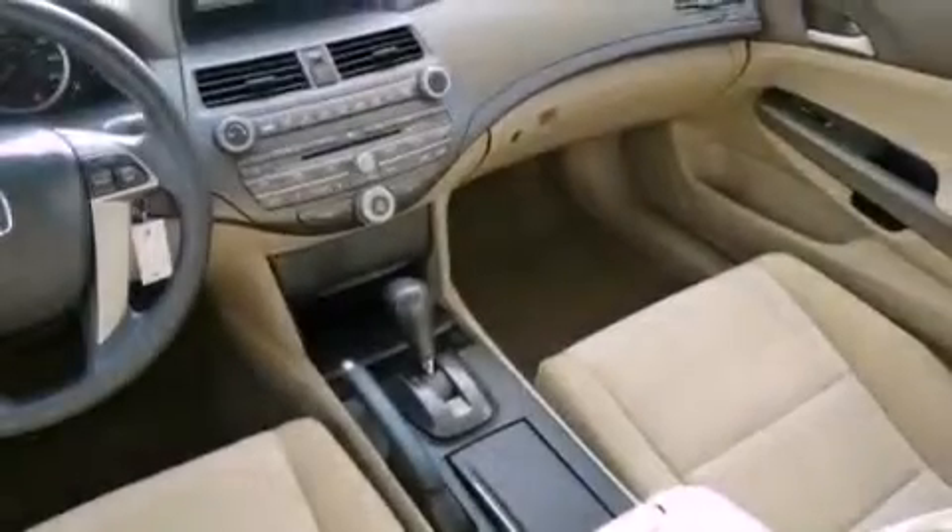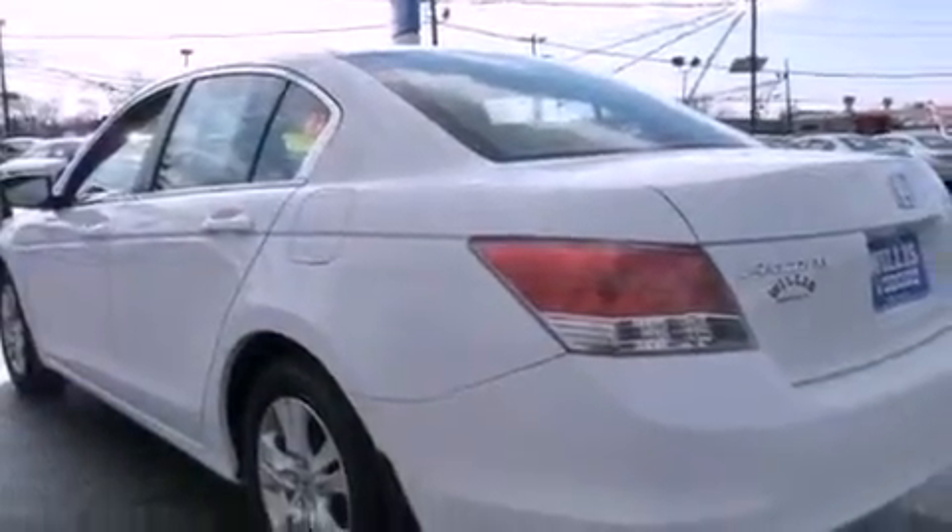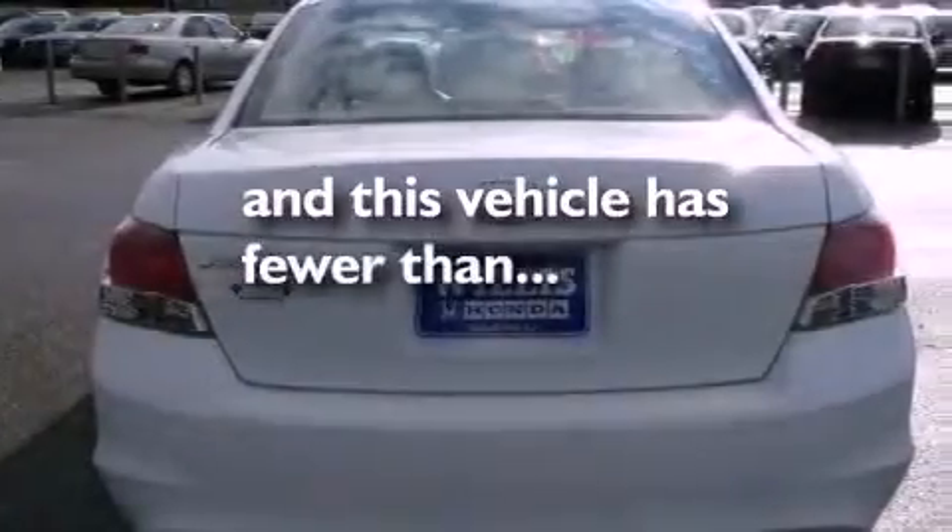A passenger side vanity mirror, an engine immobilizer theft deterrent system, an anti-lock braking system, a rear window defroster, and this vehicle has less than 22,000 miles.